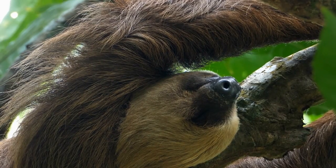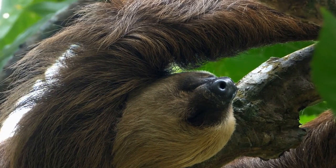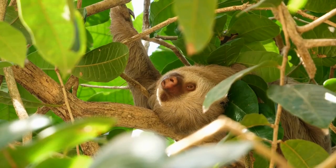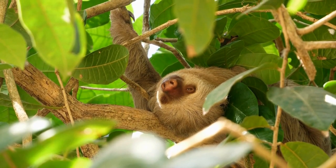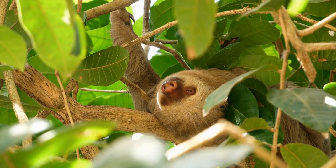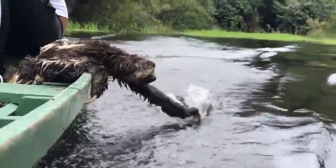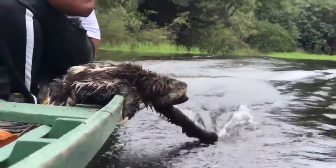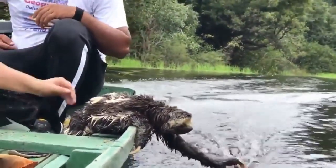Sloths are an important part of the rainforest ecosystem, acting as both predators and prey. They play an important role in the dispersal of seeds and in the regeneration of the rainforest, and are also important in the food chain, providing food for larger predators such as jaguars and ocelots.